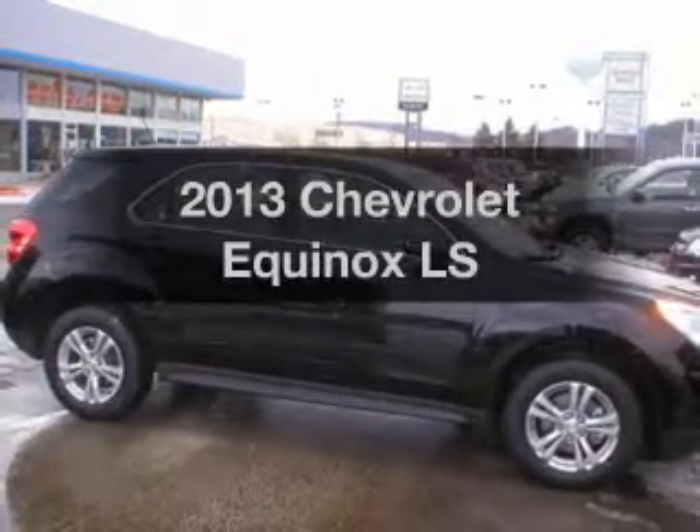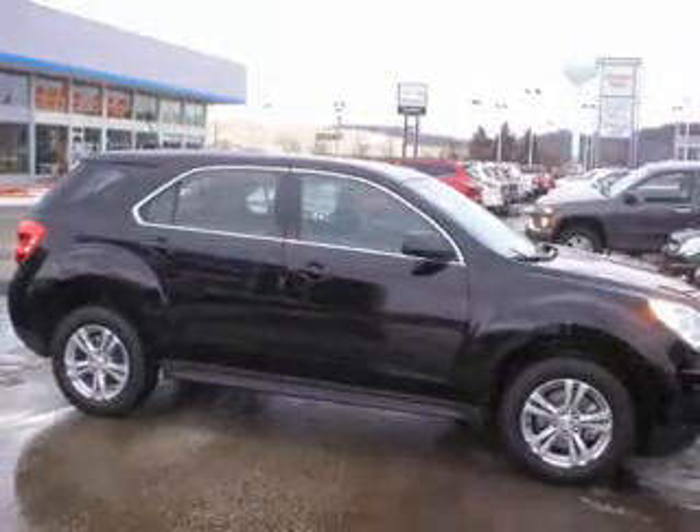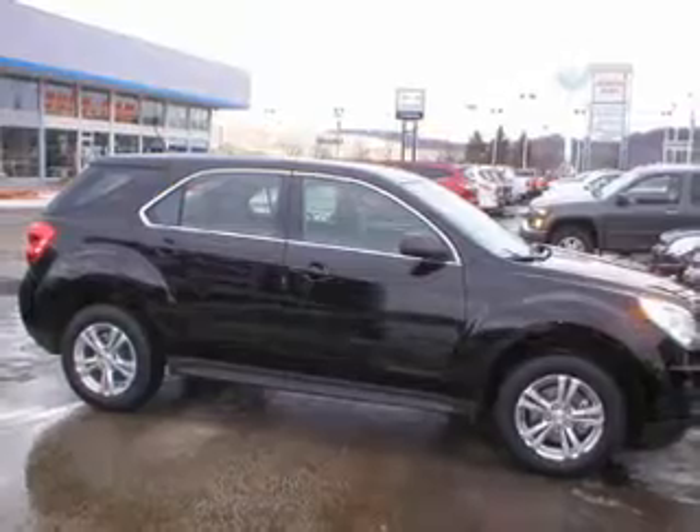Check out this 2013 Chevrolet Equinox. Everything you need under one roof with this great vehicle.